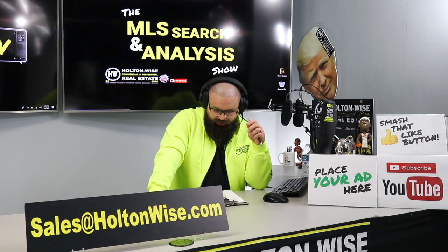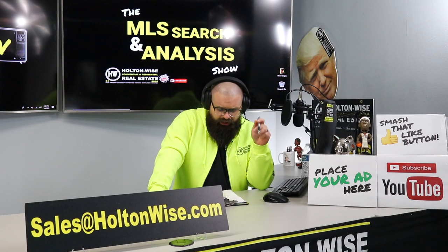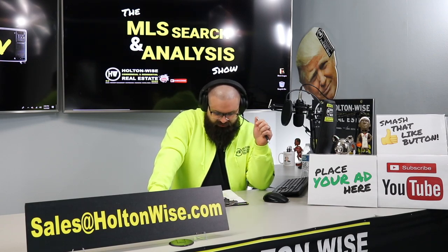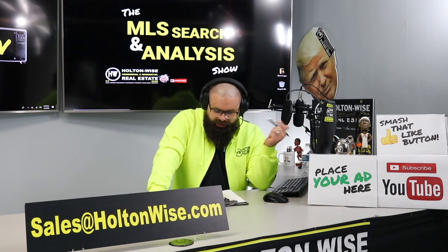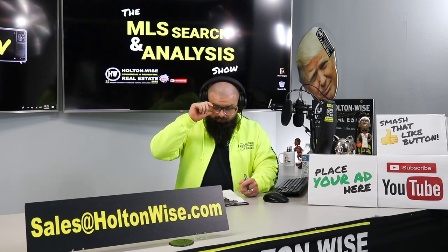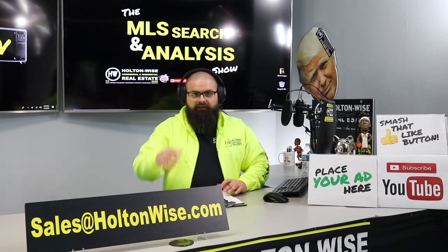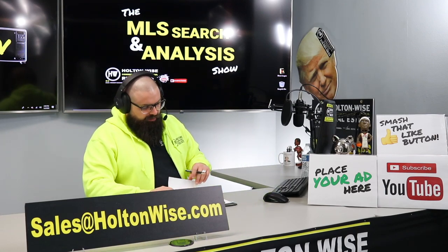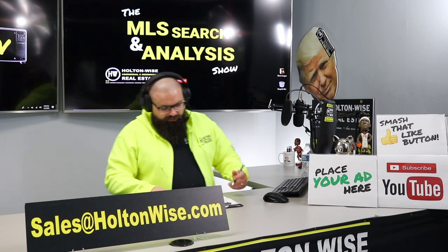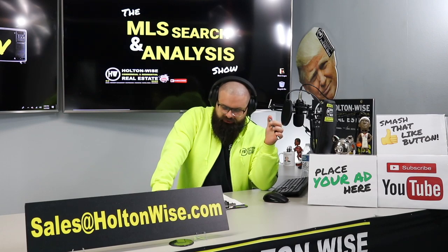Today's show is for my guy Amato from Tampa, Florida. Amato, you actually used to live in Cleveland. You've been watching a ton of Holden Wise TV and you've really done your homework. You know what you're talking about because you've lived here and because you're watching a lot of our content. You actually grew up in the Clark Fulton area, which you have correctly identified as a D-class neighborhood. You're out of state now, down in Tampa, Florida, and you want to invest back here in your hometown, Cleveland.